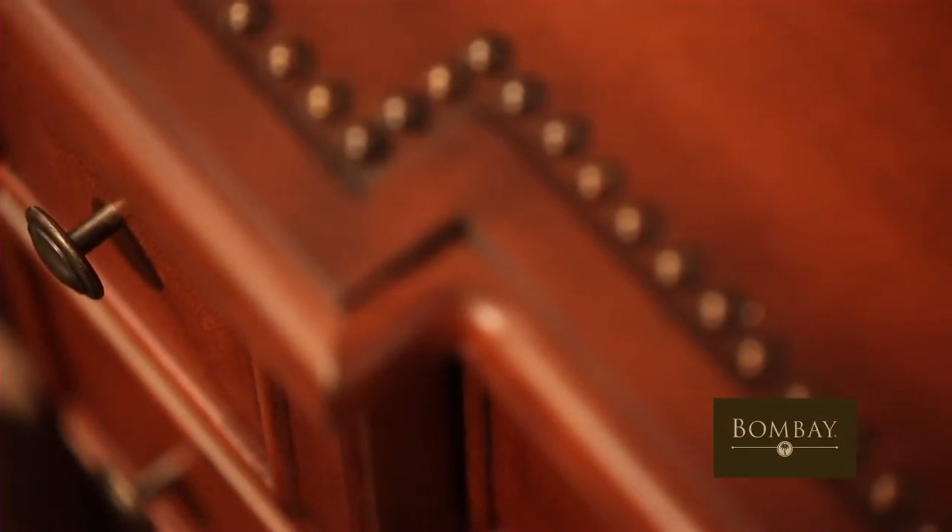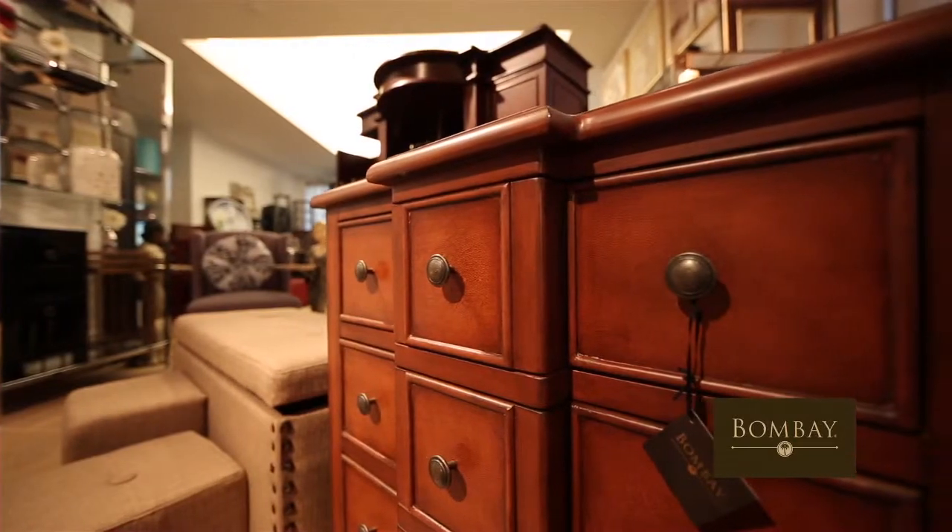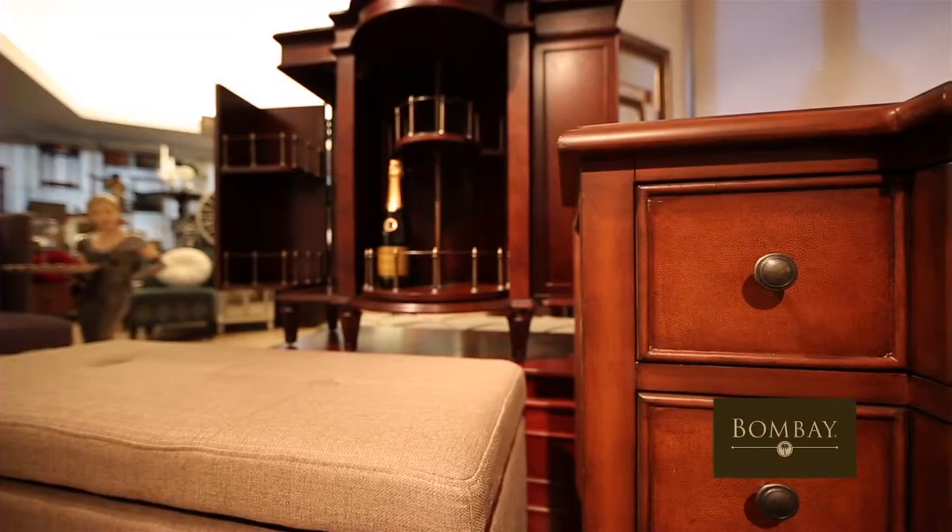Then there's the Madison storage chest, which has all the solid construction of a new piece, but looks like you just went and found it at an antique fair. Beautifully constructed with great rich American detailing.